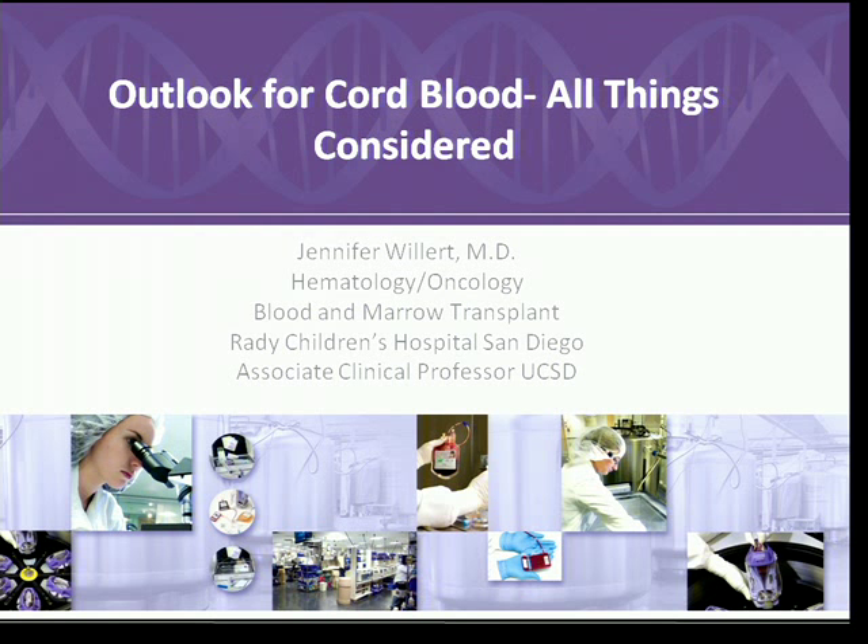I wanted to thank the organizers of the meeting for inviting me. I do have disclosures in that I've spoken in my attempts to help improve education for expectant mothers on public versus private cord blood banking and have served on speaker honorarium programs for both CBR, Biocord, and STEMCite. I am not speaking on behalf of any of those companies today, but I am speaking on the importance of improving outreach so that clinicians are educated and can in turn educate their parents.